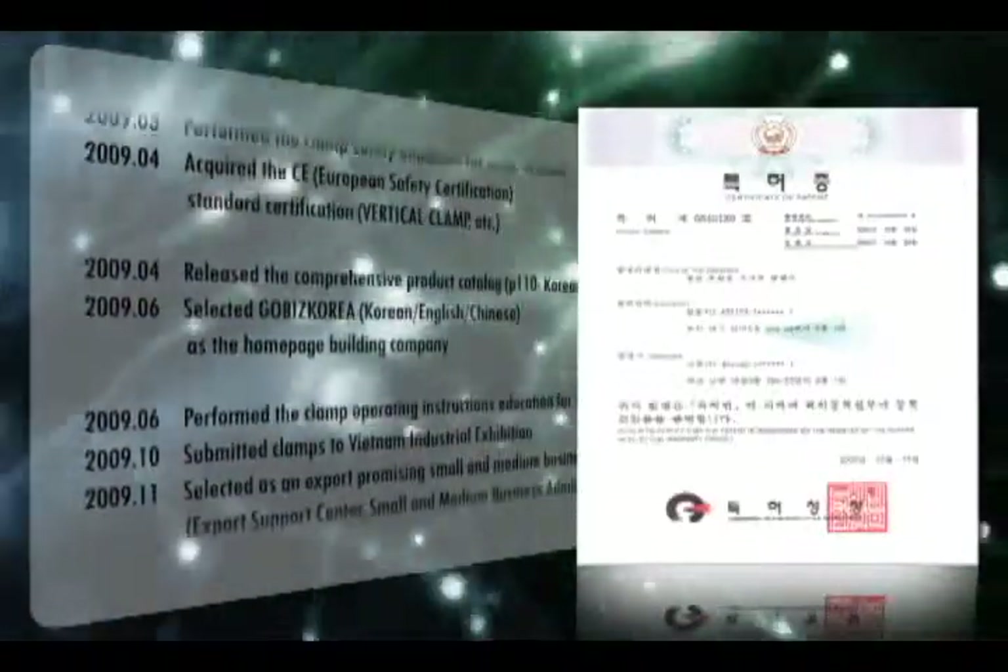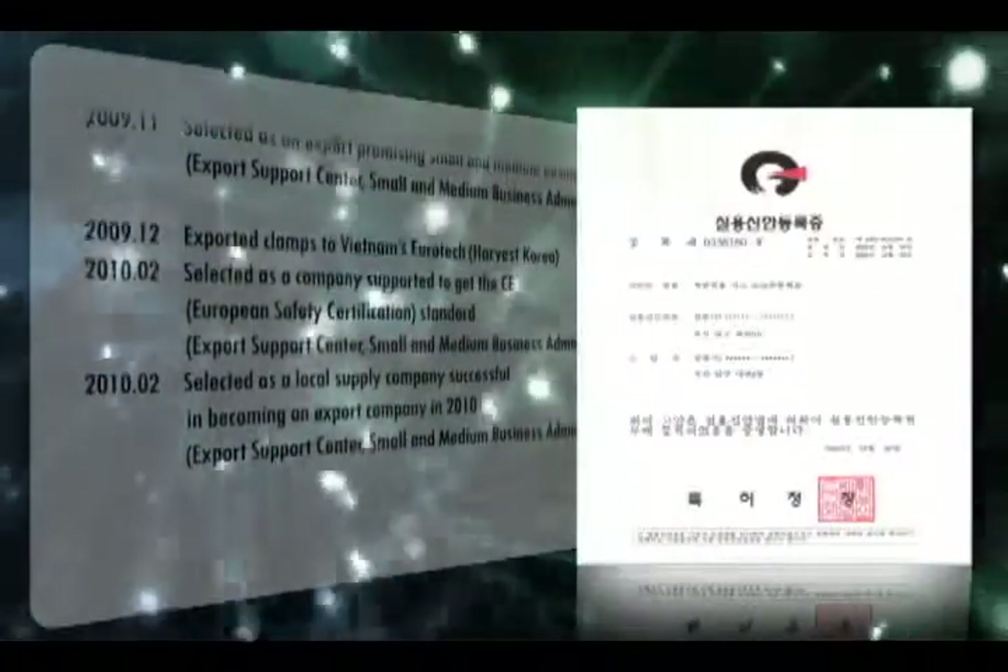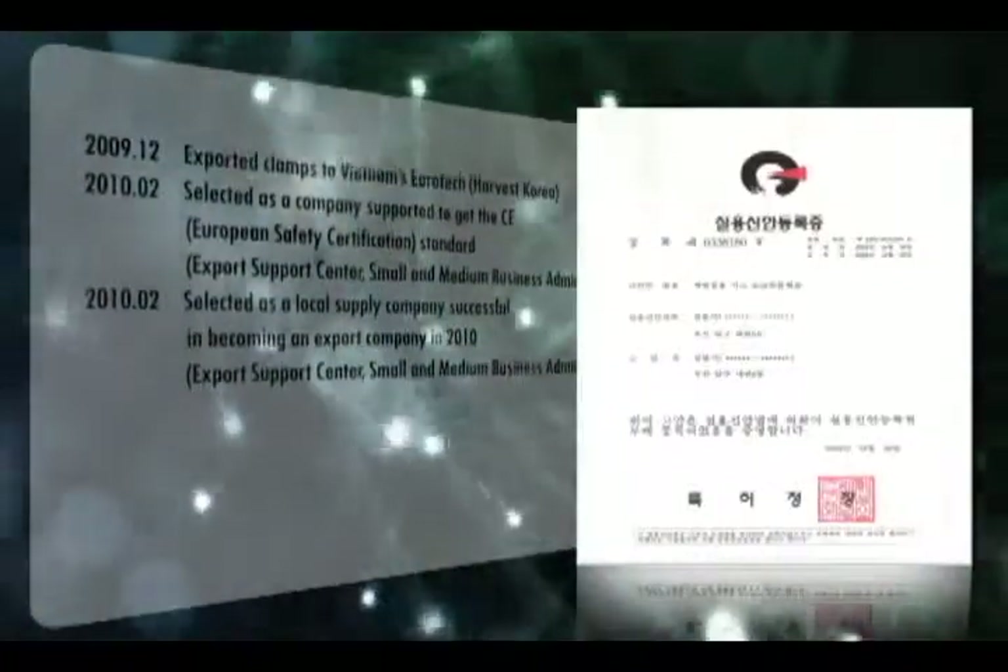The reliability and safety of International Machine Tool products were recognized in the international market by being selected as a company supported for getting the CE European Safety Certification Standard. By directly exporting clamps to Vietnam in 2009, and by acquiring the ISO 14001 certification.